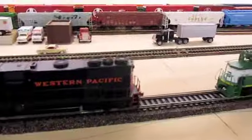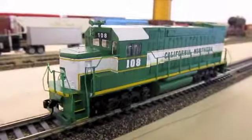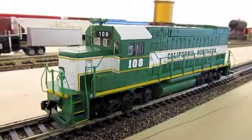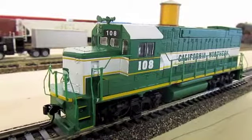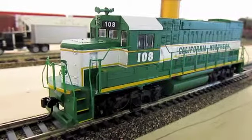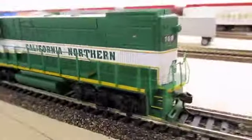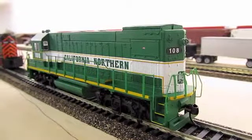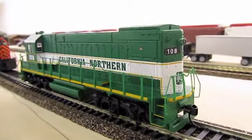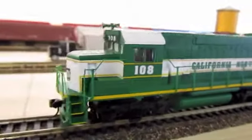Last is a unit that I just kind of went on a limb and bought just because I like the line — California Northern. It's a Proto 1000 from Walther's GP15-1. Detailing is not anything to go crazy over, just kind of a standard locomotive. I don't think the horns are prototypical. I don't know if anything is prototypical except for the number. But I just really like the line. I think it's cool. Their sister line goes through my family's town of Bouse in Arizona — the Arizona and California Railroad. I think it's kind of a cool scheme. So there you go.